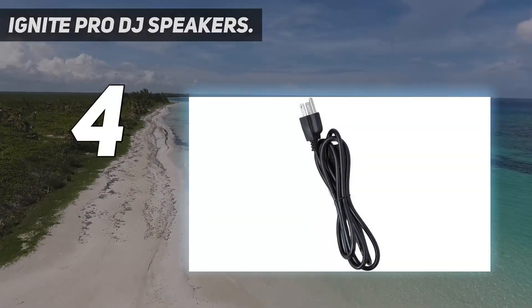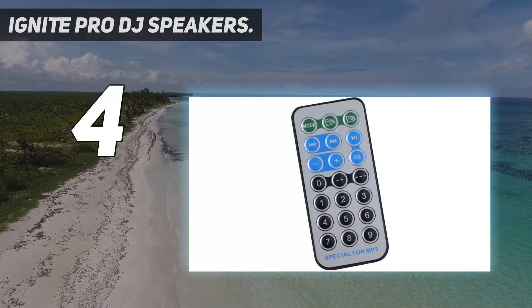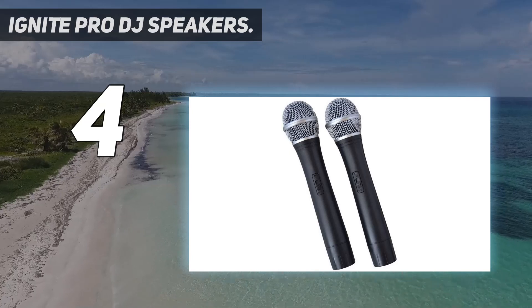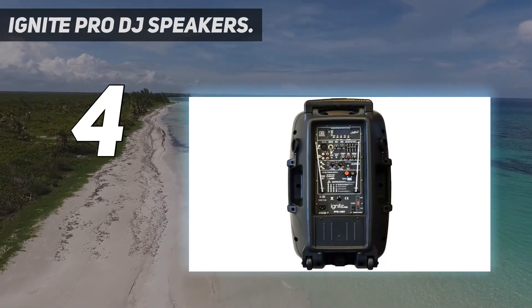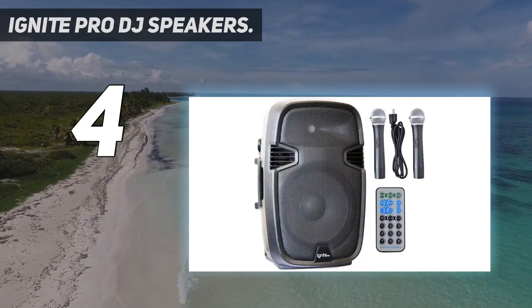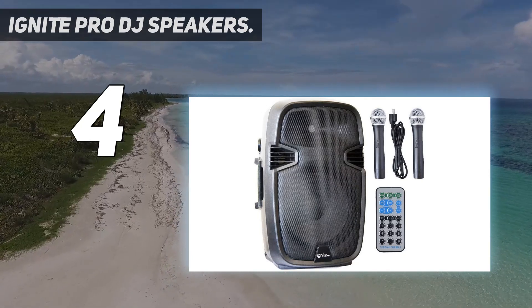Coming in at number four, the Ignite Pro DJ speakers. The Ignite Pro speaker set are some of the best DJ speakers you can find, packing a clean punch with crystal clear volume levels. It consists of a 10-inch active and passive DJ speaker with tripods and a wired microphone for performances.